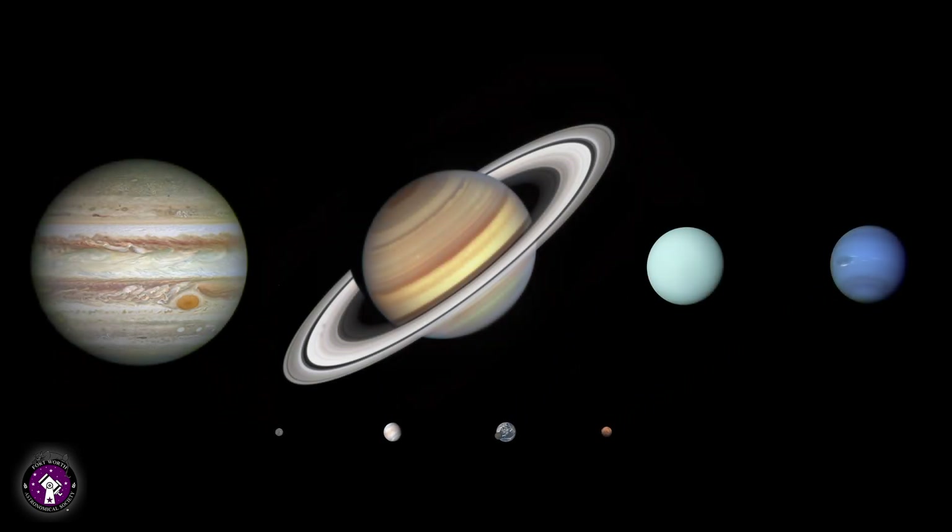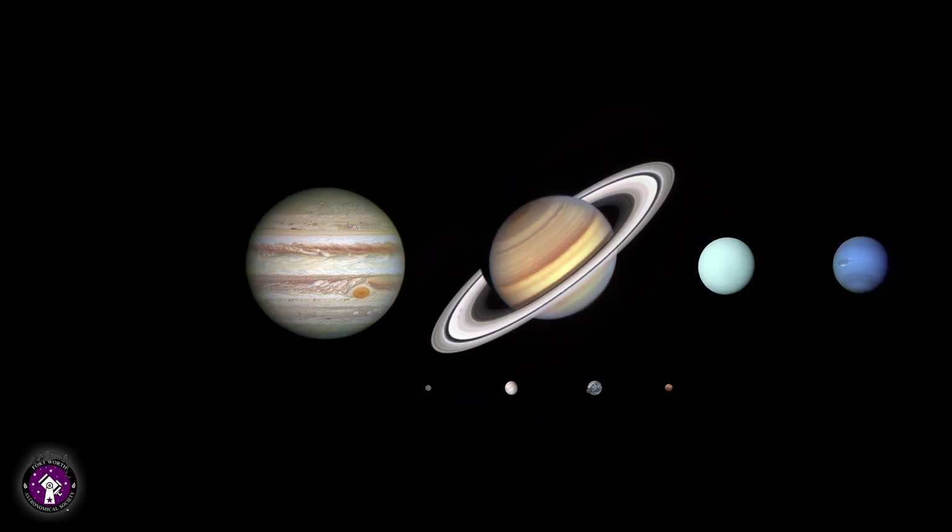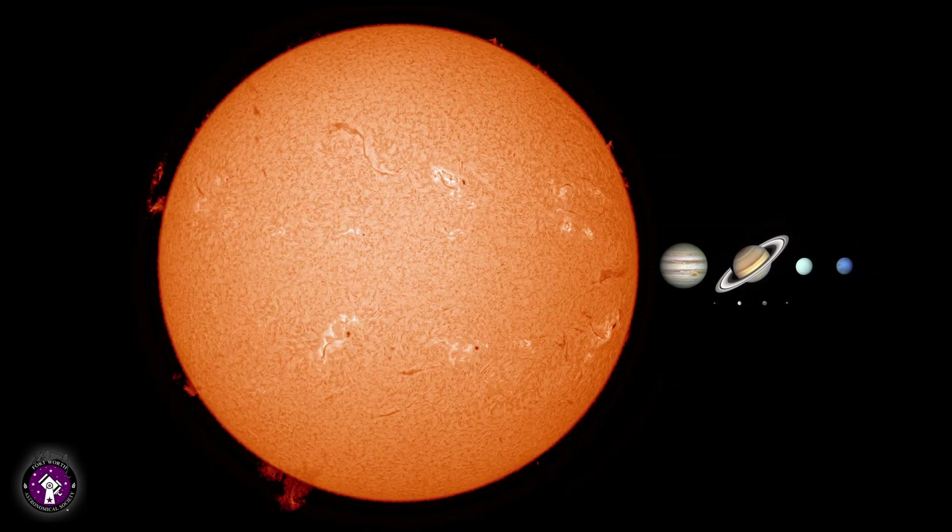Compared to the rest of the planets in our solar system, the Earth may be larger than the other rocky inner planets, but it is dwarfed by Jupiter, Saturn, and the other gas giants. Yet even giant Jupiter is small compared to our sun. The sun accounts for 99.8% of all of the mass of our solar system.